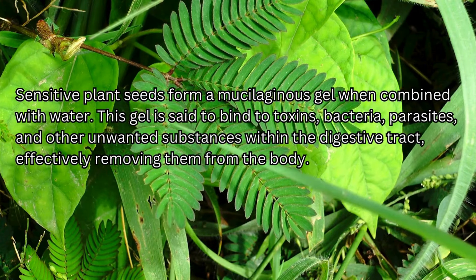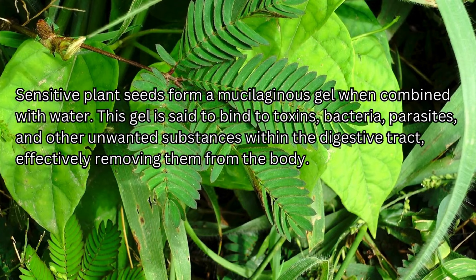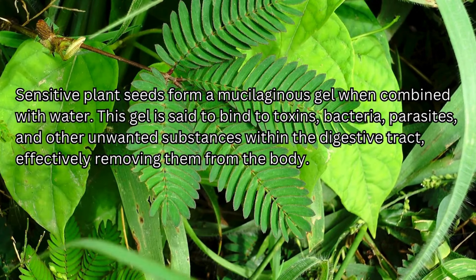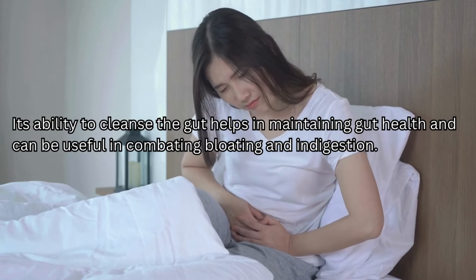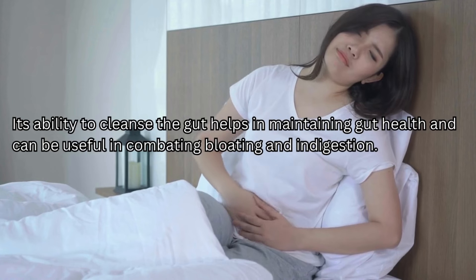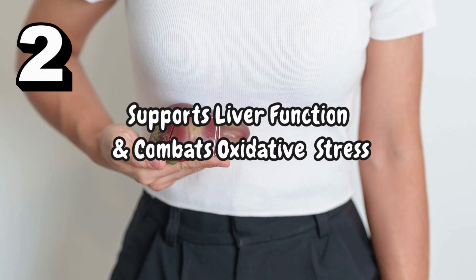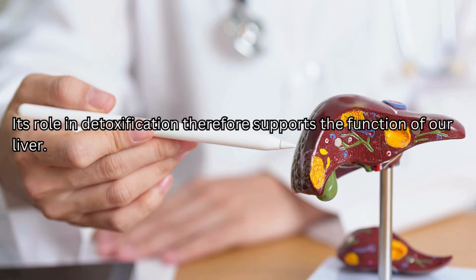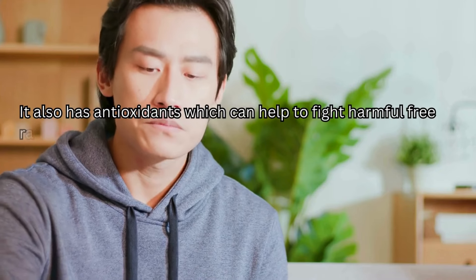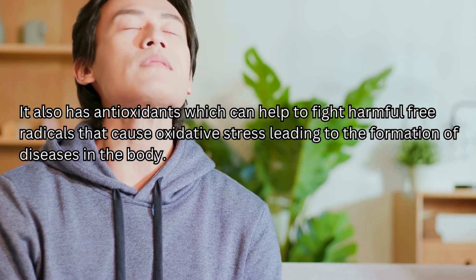Sensitive plant seeds form a mucilaginous gel when combined with water. This gel is said to bind toxins, bacteria, parasites, and other unwanted substances within the digestive tract, effectively removing them from the body. Its ability to cleanse the gut helps in maintaining gut health and can be useful in combating bloating and indigestion. When you consume the seed supplement, it binds with toxins in the digestive system, supporting liver function. It also contains antioxidants which help fight harmful free radicals that cause oxidative stress, leading to the formation of diseases in the body.